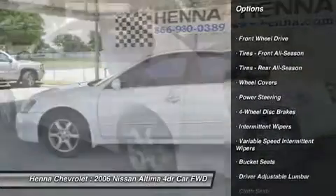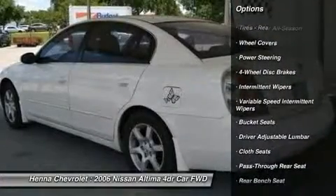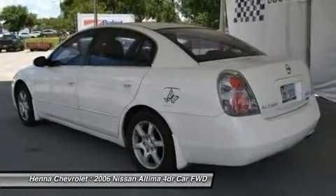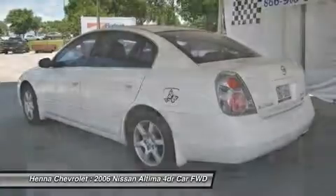Engine immobilizer, power windows, power door locks, remote trunk release, rear defrost, power outlet, front reading lamps, child safety locks, emergency trunk release.